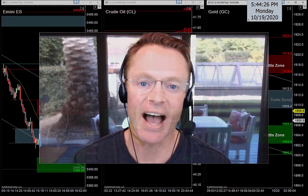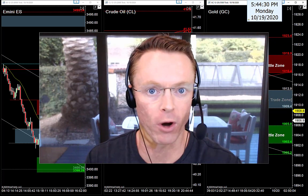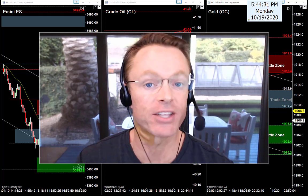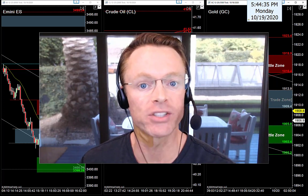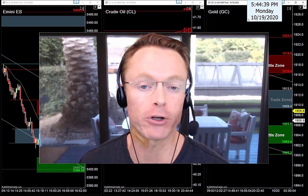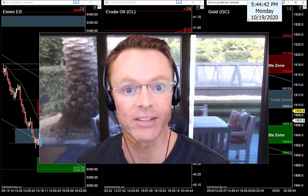All right, back to work tonight guys and gals, hope you had a fantastic Monday. It's Monday evening, October 19th 2020, my name is Joseph, and welcome back to your nightly newsletter. If you're tuning in for the first time, it's great to have you — my job tonight is to help us find the best trade setups for tomorrow.